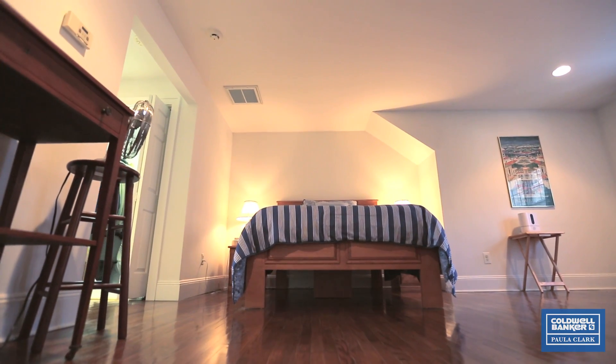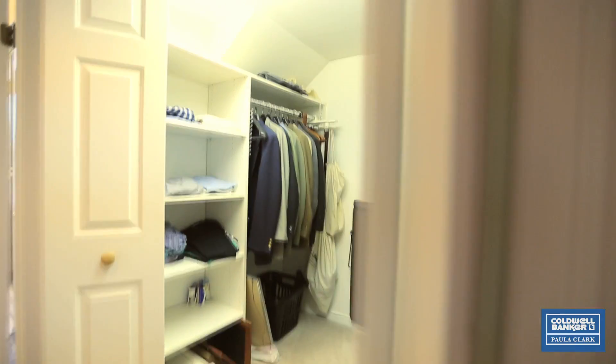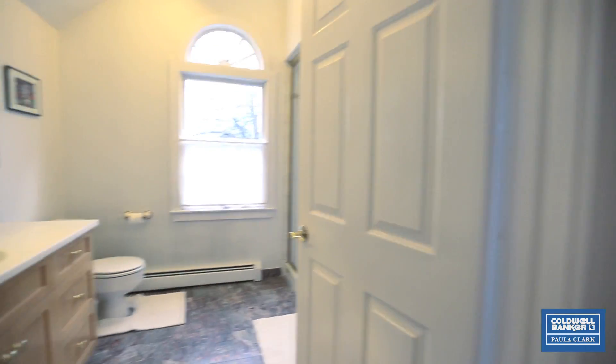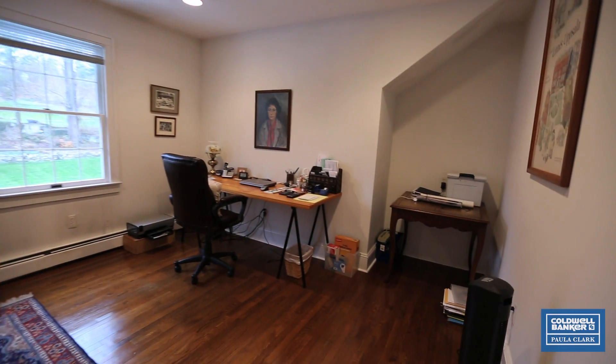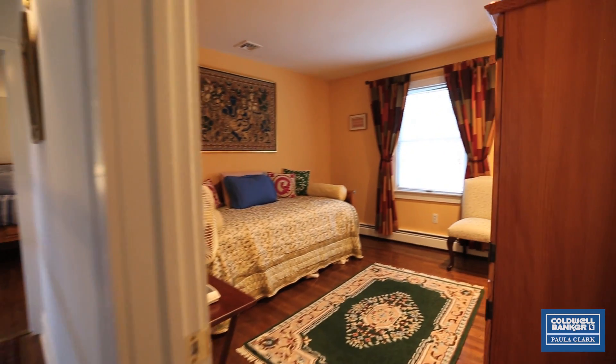The master bedroom has beautiful hardwood floors with two closets, one walk-in, and a full master bath. There's a beautiful view of this gorgeous yard. The three additional bedrooms on the second floor offer hardwood floors, large closets, and enough room to fit double and queen-size beds.